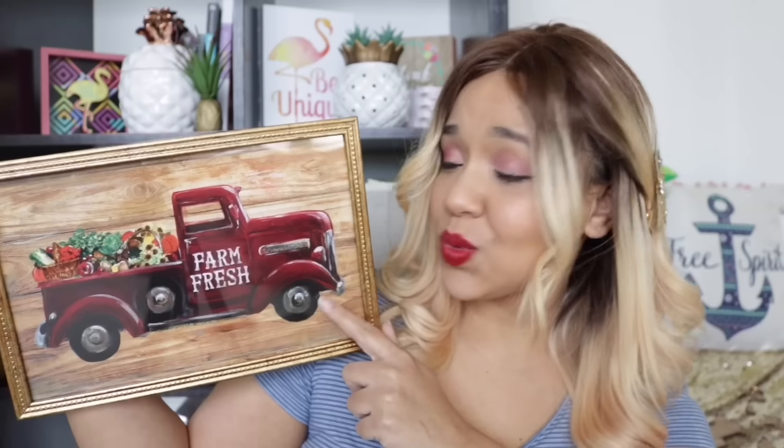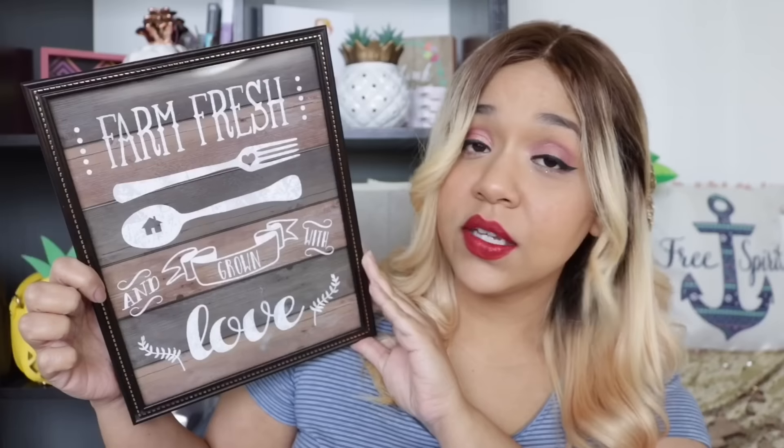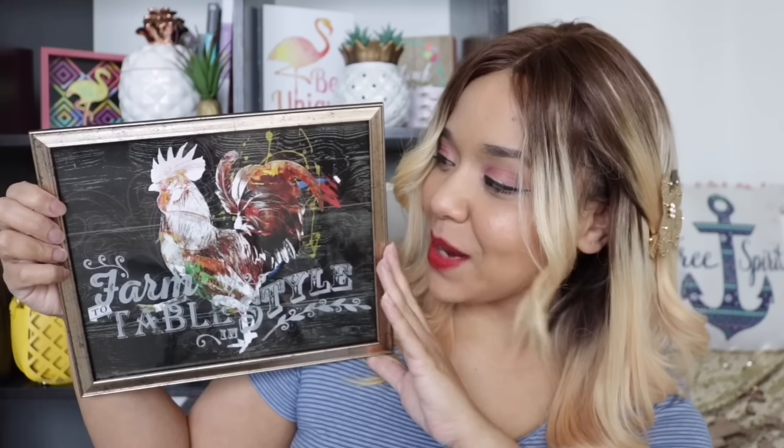The first wall art piece has a truck that says 'farm fresh' — look how beautiful it looks. I love that it's wood in the background, and I personally like to remove the glass so there's no glare. The next one is more fall themed with pumpkins and says 'welcome friends' — it reminds me of a fall harvest but still applies. Another says 'farm fresh and grown with love' — really pretty and rustic. One of my favorites looks super authentic, like something outside a farmer's market. The last one I purchased has a rooster — I love the bright colors and dark background.